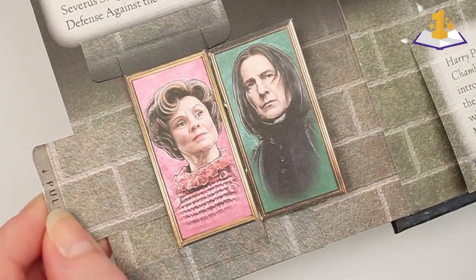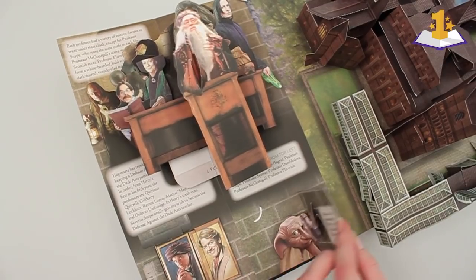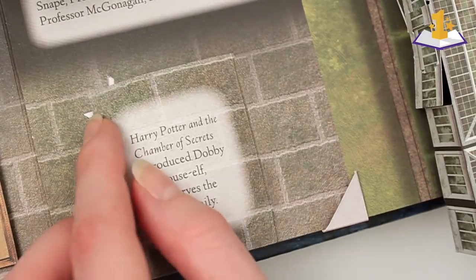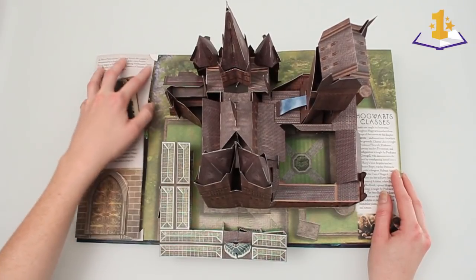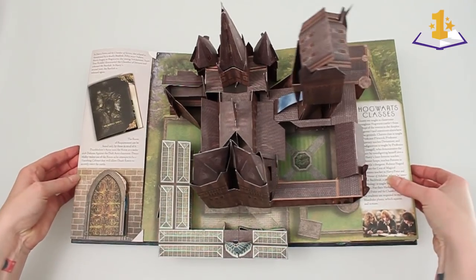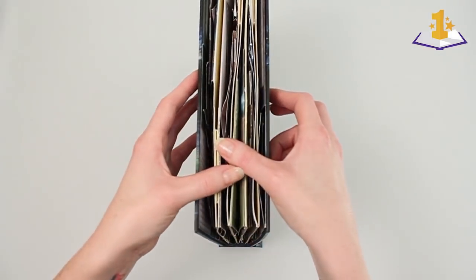My favorite dark arts teacher — even though Professor Lupin was the best one — I think my favorite was Professor Umbridge. Oh, she was so great just because she was so bad. I just loved her. And her theme song music, I always loved. That's my favorite soundtrack song — her music.